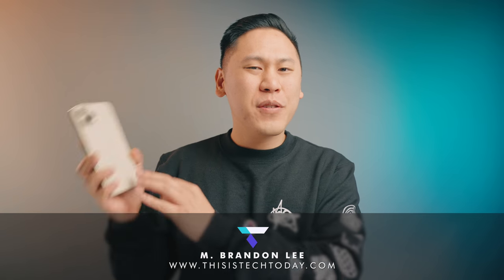Hey friend, Brandon here. I've been using the iPhone 12 Pro Max for a little while now, and I'm going to get rid of it — I'm going to return it. It's just not for me, but you're probably wondering why. So let's talk about it because this is Tech Today.